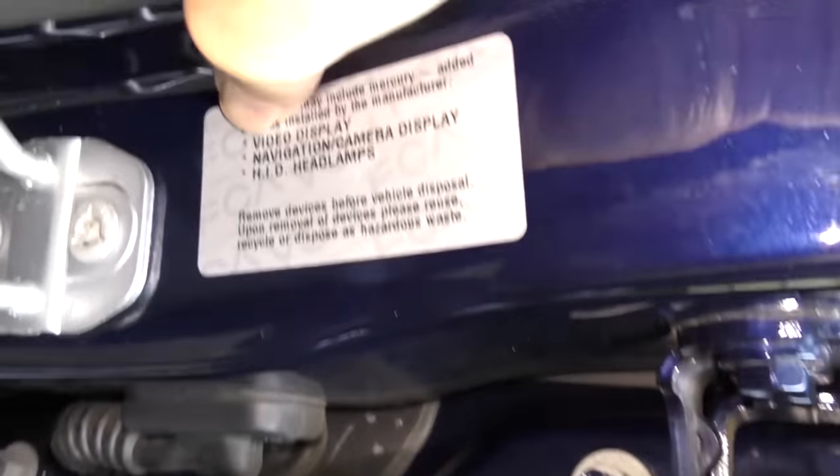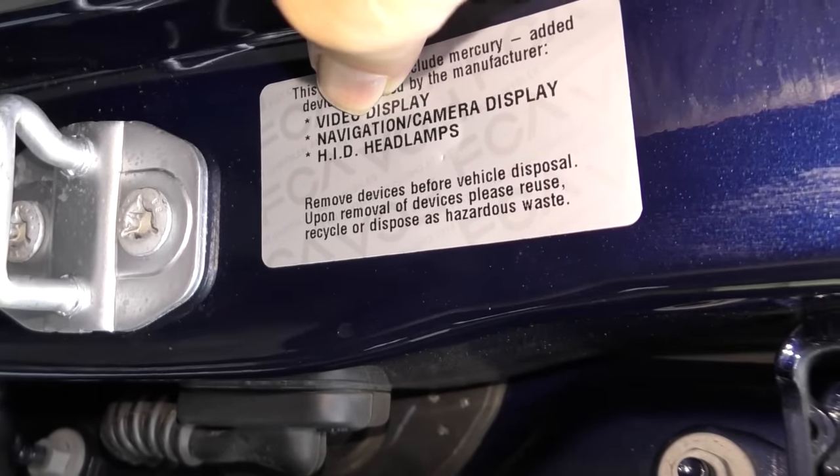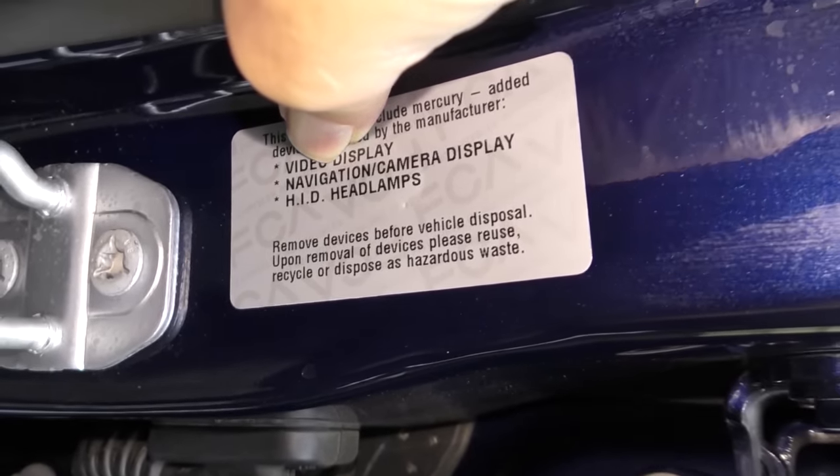This is a high-end one, so it has a video display, navigation camera, HID headlights, leather seats, a serious radio, and a moon roof. Superficially it looks like a good vehicle, but it's made by Fiat Chrysler, and that's where the problem lies.